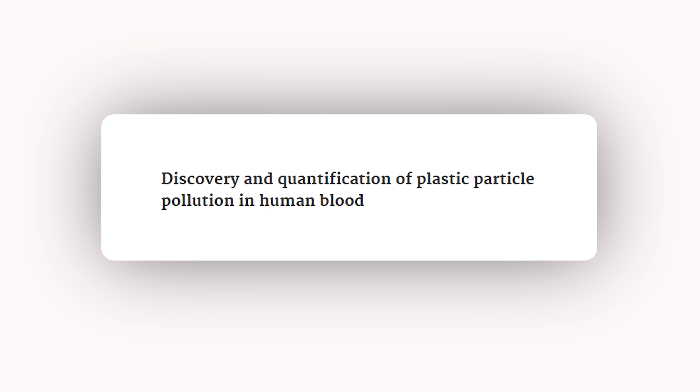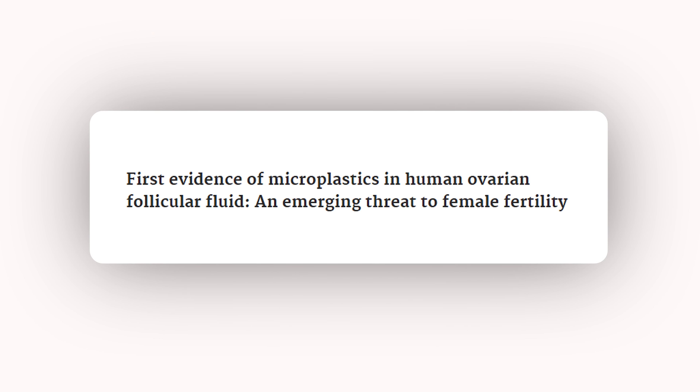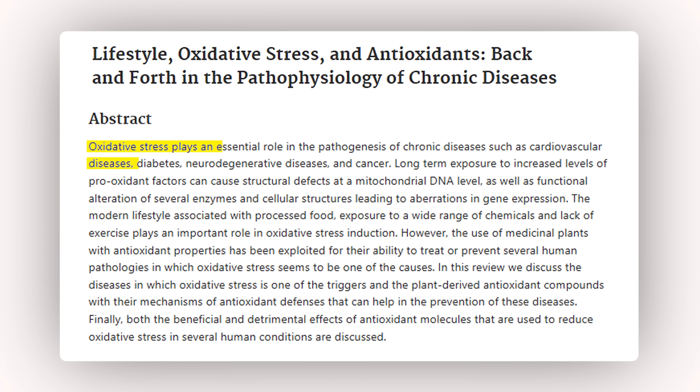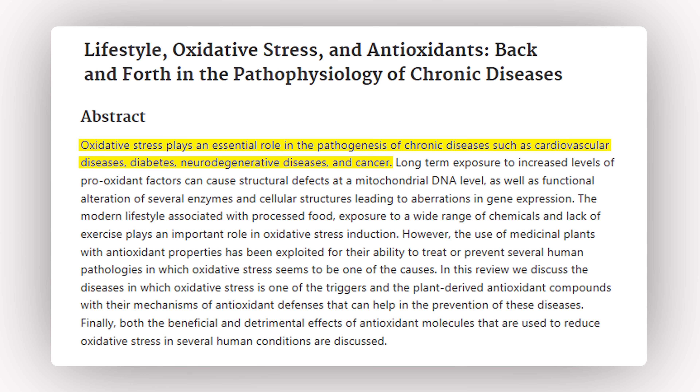There's so much plastic in the environment and now some of it is in our bodies. Microplastics have been detected in human lungs, blood, gut, heart, placenta, penis, ovaries, and mostly in the brain, which is highly concerning. Microplastics may seem innocuous, but they're foreign particles that our immune system treats as invaders, mounting an immune response that includes oxidative stress — a key underlying mechanism for many chronic diseases like cardiovascular disease, diabetes, neurodegenerative diseases, and cancer.